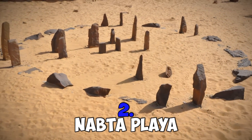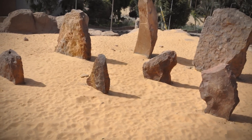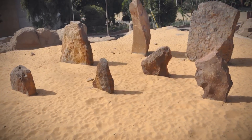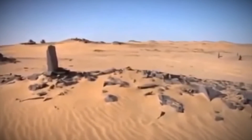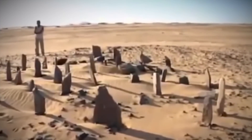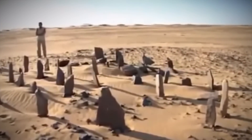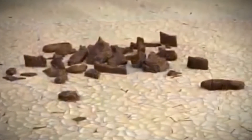Number 2: Nabta Playa. The Nabta Playa is a megalithic structure that is thought to be over 6,000 years old. The circle is aligned along an east-to-west heading and is an amazing 12 feet in diameter. We know that the area was much more capable of sustaining life during the period in which this structure was created, but almost nothing at all is known of the civilization or group behind it.